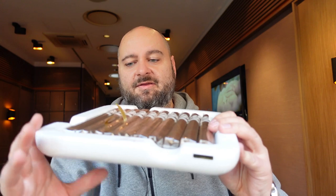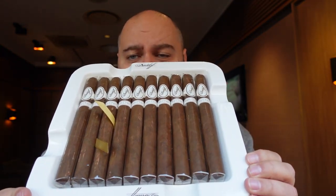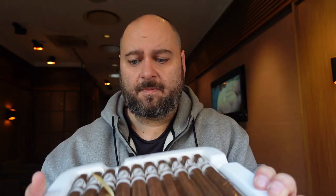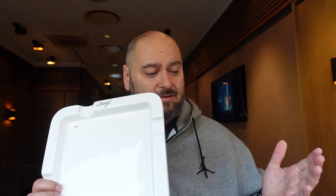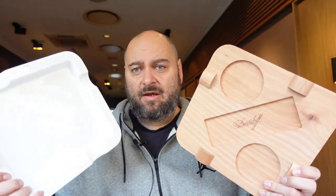So guys, you can see there are 10 cigars in here — the 10 Churchill cigars. If you remove them, you have this kick-ass ashtray, and I'm telling you one thing: if you ever bought stuff from Davidoff like accessories or ashtrays, this ashtray alone they would charge you like two or three hundred bucks easily. I have other Davidoff ashtrays that are not as cool and were way more expensive.